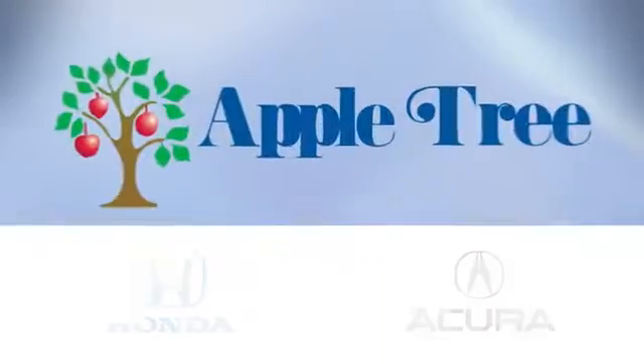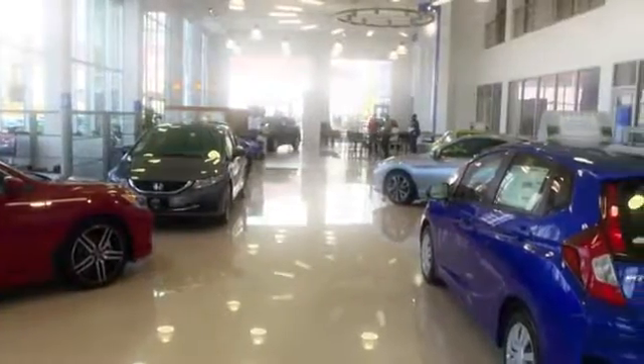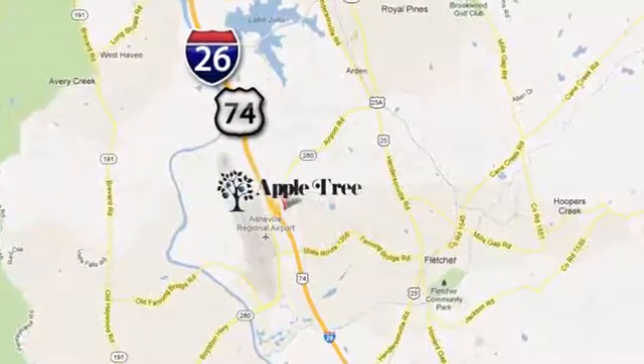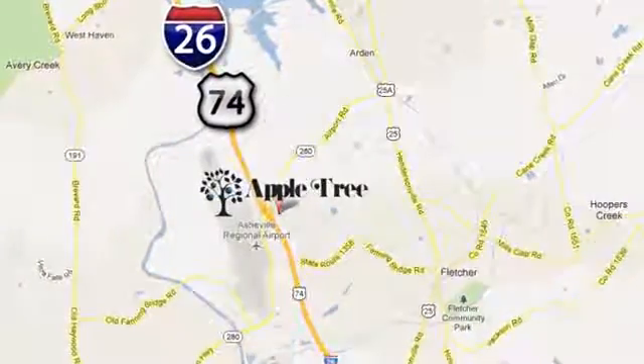Test drive it today. Thank you for choosing Appletree Honda and Acura. We look forward to meeting you. We're conveniently located at 193 Underwood Road, number 195 in Fletcher, North Carolina.